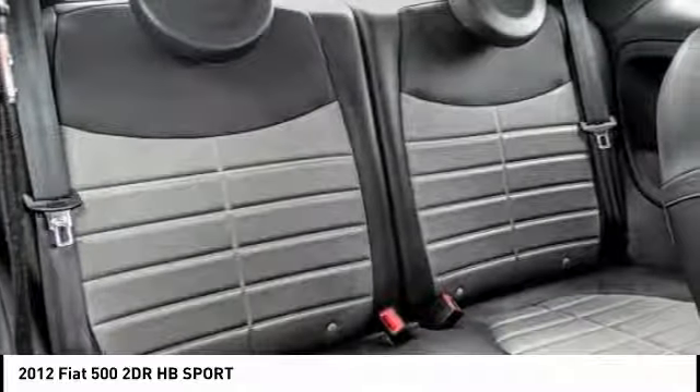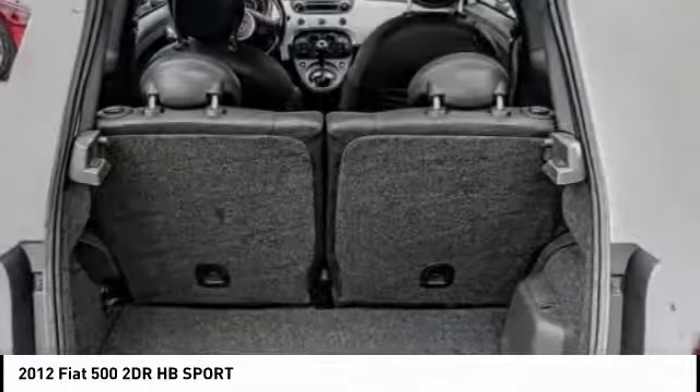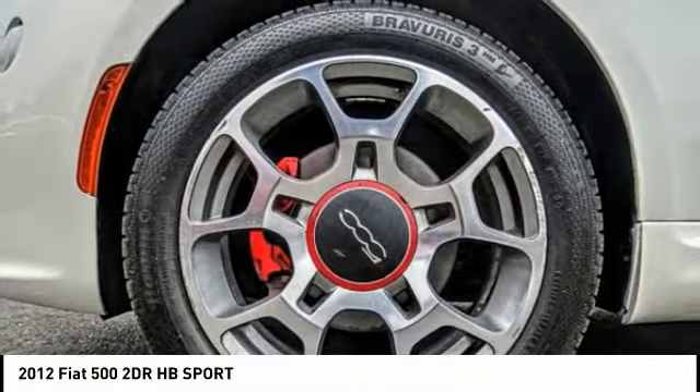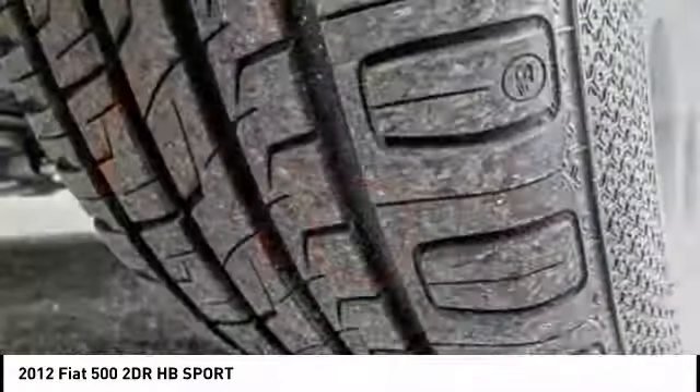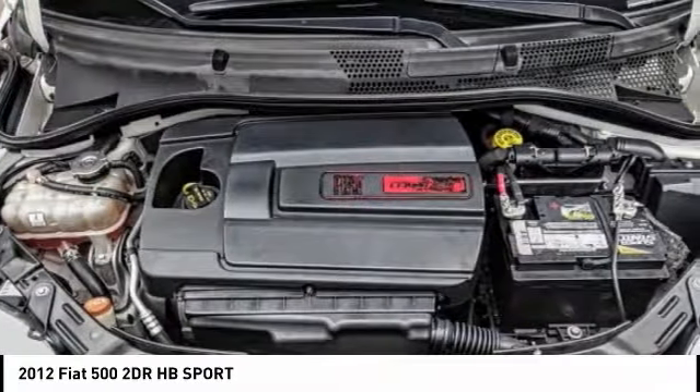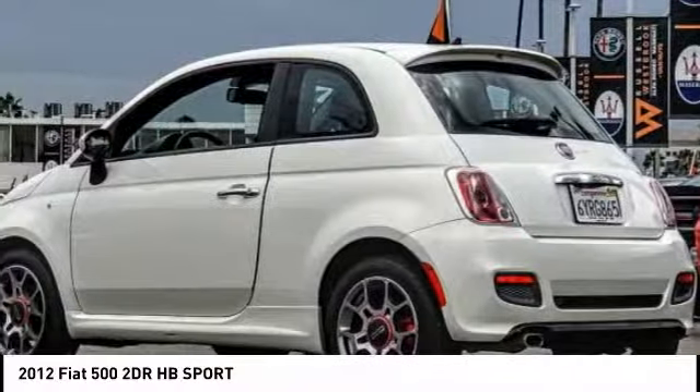Here are some of this vehicle's great options: electronic stability control, alloy wheels, brake assist, traction control, remote keyless entry, fog lights, speed control, front wheel independent suspension, four wheel disc brakes, and rear window defroster.